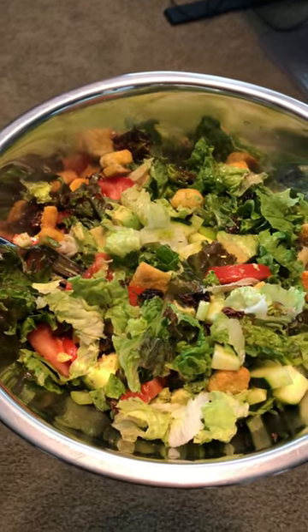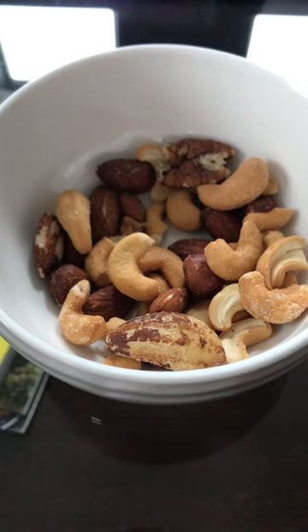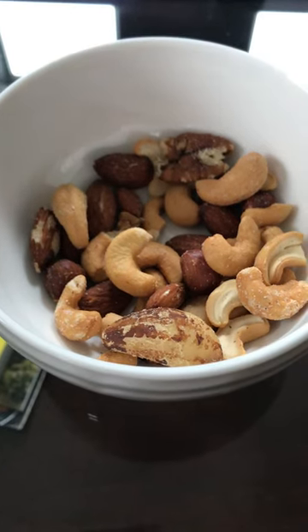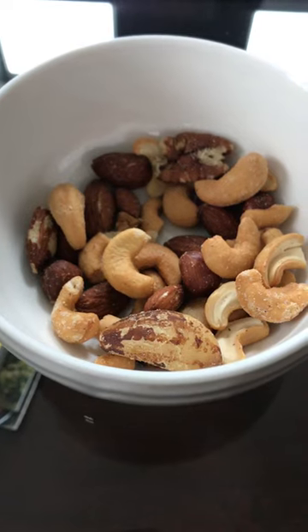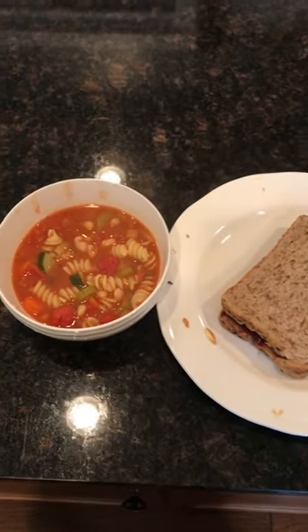After the salad, I had a handful of mixed nuts — I think there were four or five different kinds in there — just to get some healthy fats.